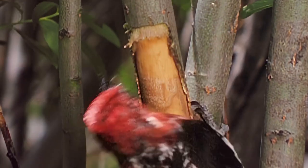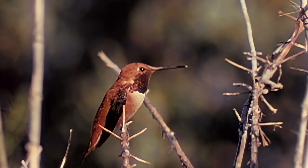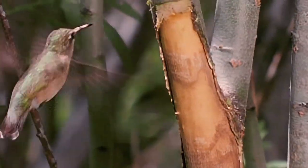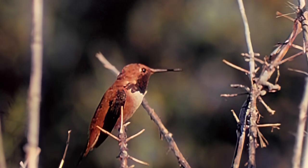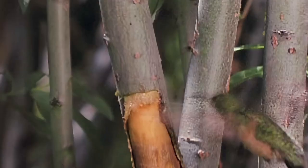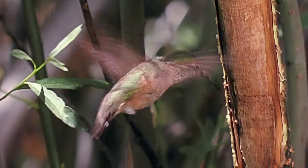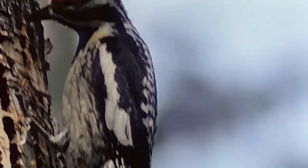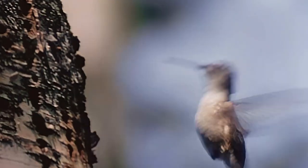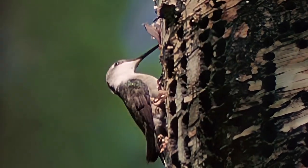Sap suckers also supply food for the ever-hungry hummingbirds — the sap wells they drill in tree bark. Their carbohydrates come from flower nectar and the sugary tree sap. Insects trapped in the sticky sap are also eaten. They supply the protein that completes the hummingbird's diet.